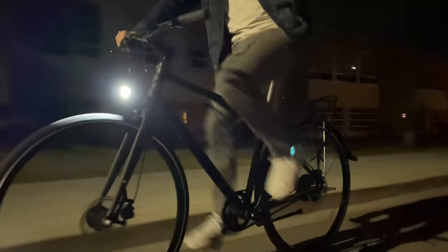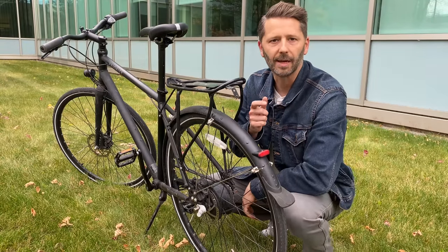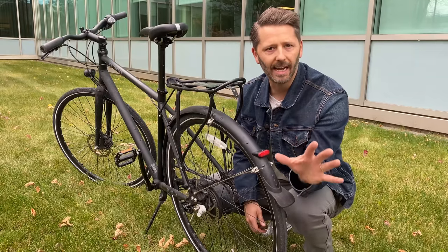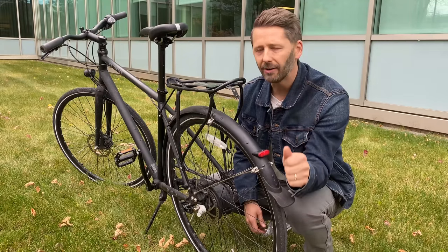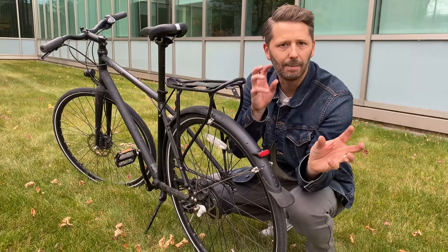These built-in lights are not powered by batteries and you don't have to plug them in. They're powered by the power of your own pedaling, usually through a device called a dynamo. They're very different ways of approaching lights, so today I'm examining both — the aftermarket battery-powered lights and the built-in hub dynamo — to figure out what's better.